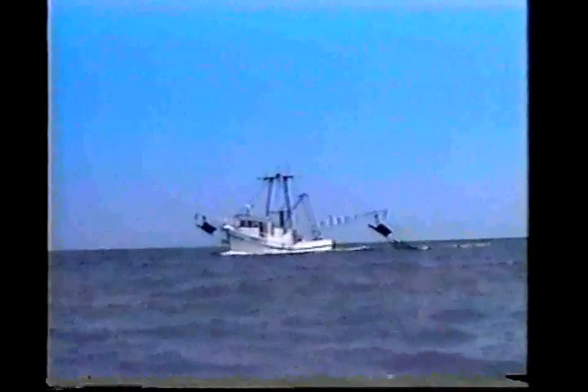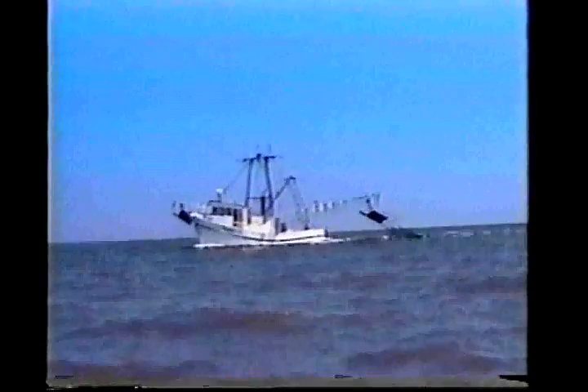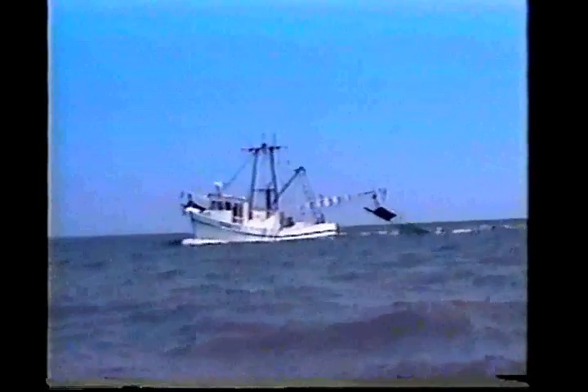The United States Gulf of Mexico shrimp fishery consists of several thousand active vessels. They range in size from 30-foot bay boats to large offshore trawlers that are up to 100 feet in length.